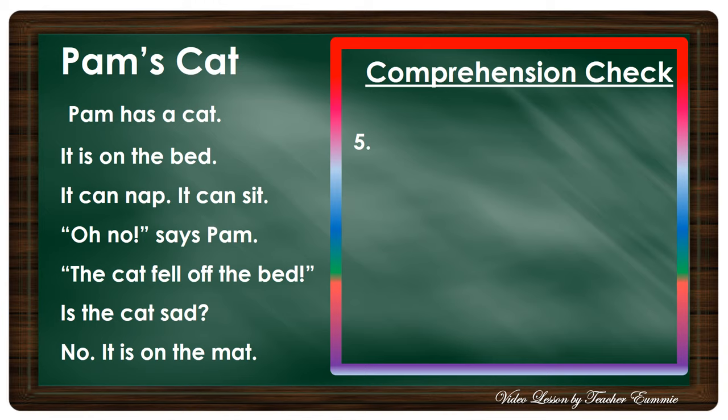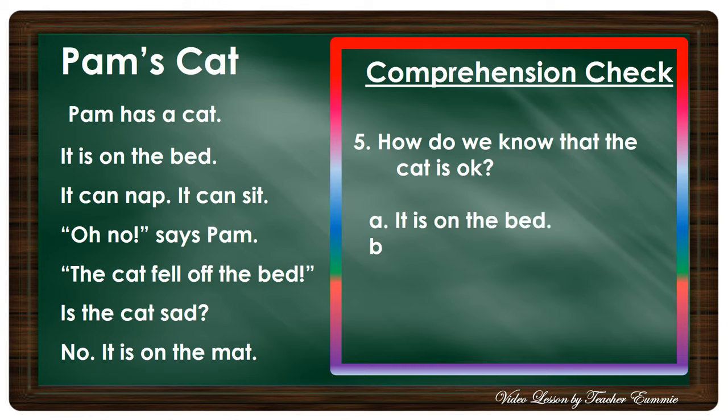Number five: How do we know that the cat is okay? Is it A) it is on the bed, B) it is on the mat, or C) it has a rat? Okay, very good — because it is on the mat. The answer is letter B; it fell off onto the mat.